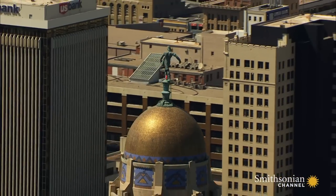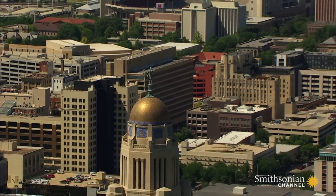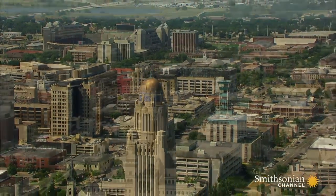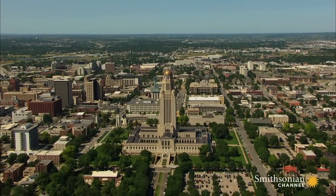It was the first state capitol in the nation that did not follow the common neoclassical designs used by other states and for the U.S. Capitol in Washington, D.C. Nebraska's statehouse was designed to look like an office tower instead of a Roman temple.